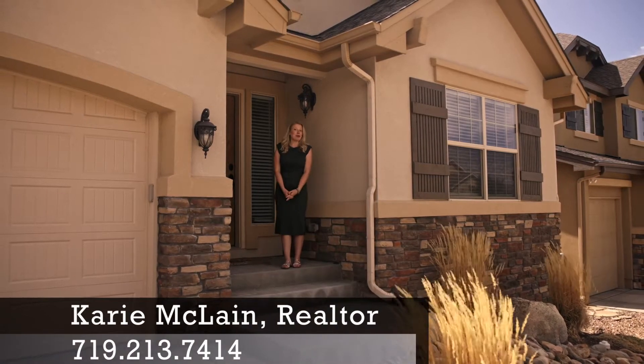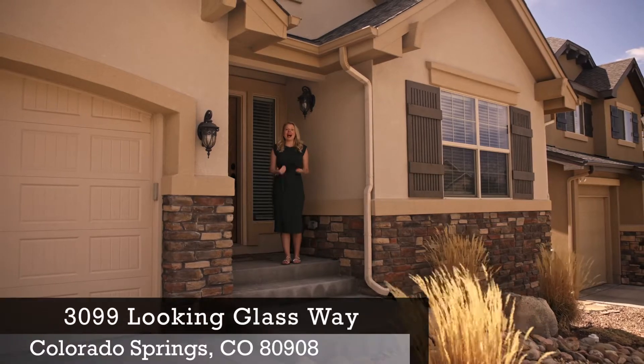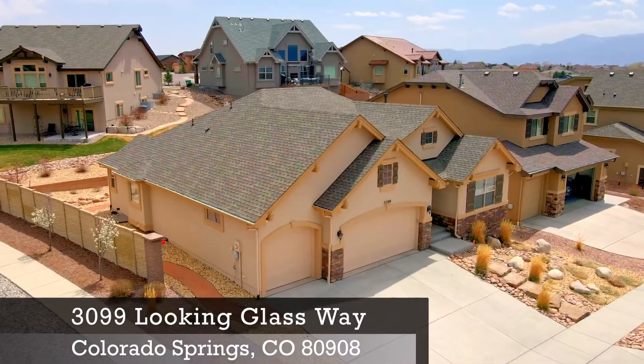Hi everyone, this is Keri McLean with Keri McLean Homes and EXP Realty, and I can't wait to present you my newest listing.